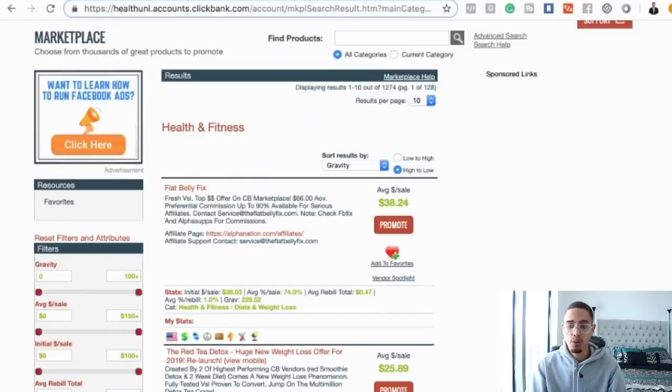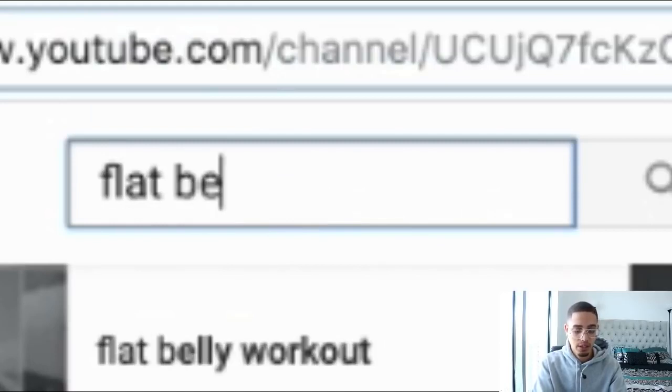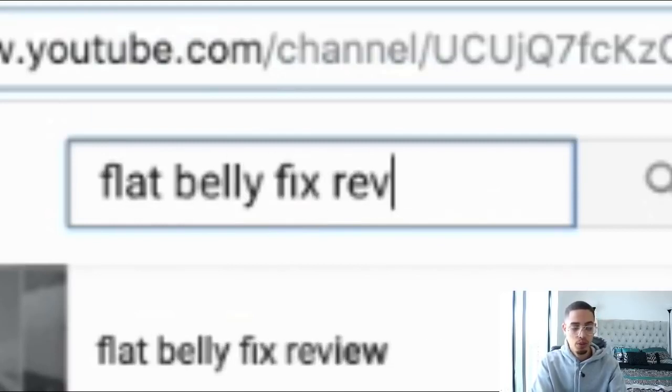Not only that — there are a lot of people promoting this who don't know how to actually promote affiliate products. What that means is this affiliate offer is getting thousands upon thousands of impressions online. Now there are two types of people who make a buying decision. The first is impulsive — they see an offer and just buy. The second type, like myself, does their research and due diligence before pulling the trigger. So the first thing they do is go to YouTube and type in — for example — 'flat belly fix review.'